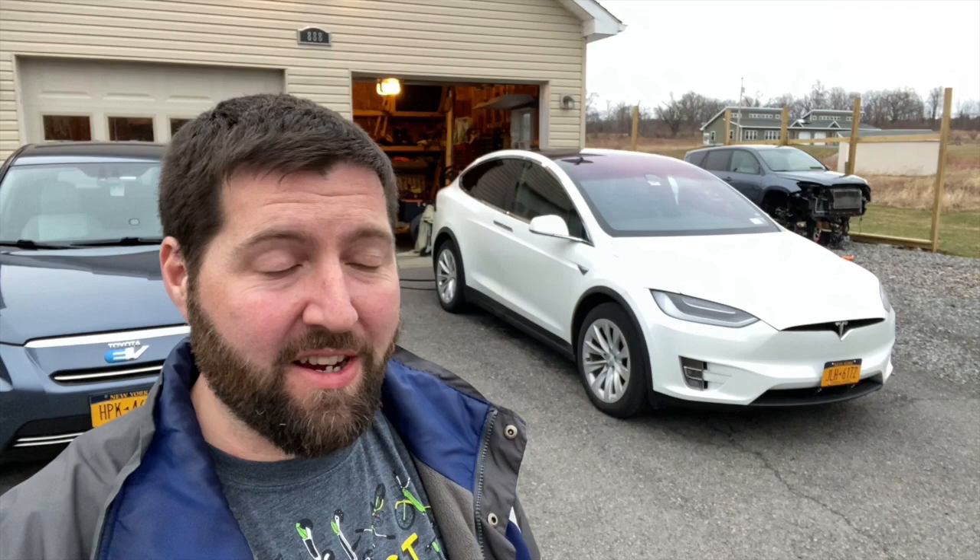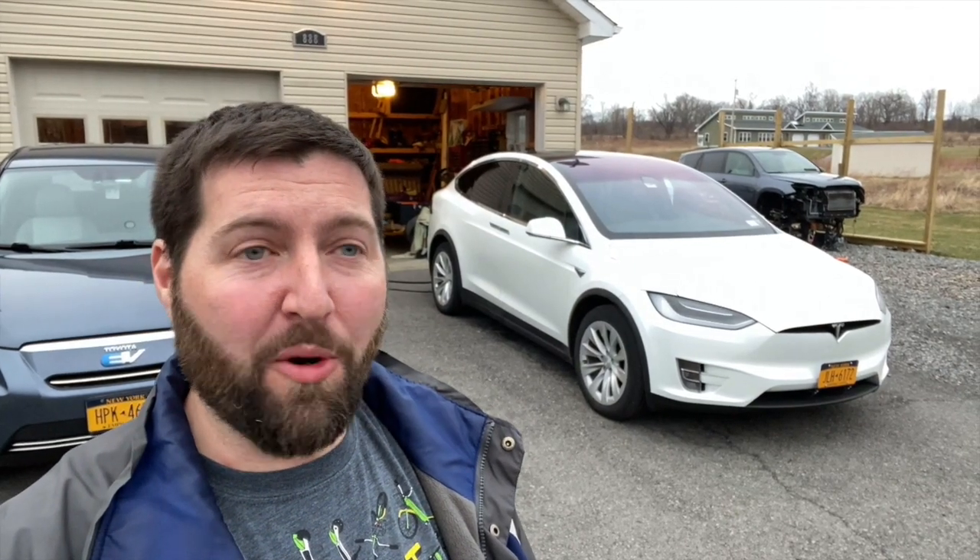Now, of course, look at it — it's beautiful, it's a great car. I've really enjoyed driving it, but I have had a world of problems with this car, but mostly with Tesla service, or the lack of service, I guess you could say.